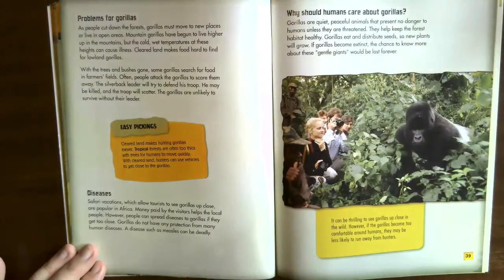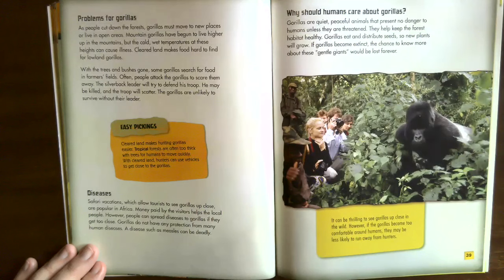Why should humans care about gorillas? Gorillas are quiet, peaceful animals that present no danger to humans unless threatened. They help keep the forest habitat healthy — gorillas eat and distribute seeds so new plants will grow. If gorillas become extinct, the chance to know more about these gentle giants would be lost forever. It can be thrilling to see gorillas up close in the wild; however, if gorillas become too comfortable around humans, they may be less likely to run away from hunters.